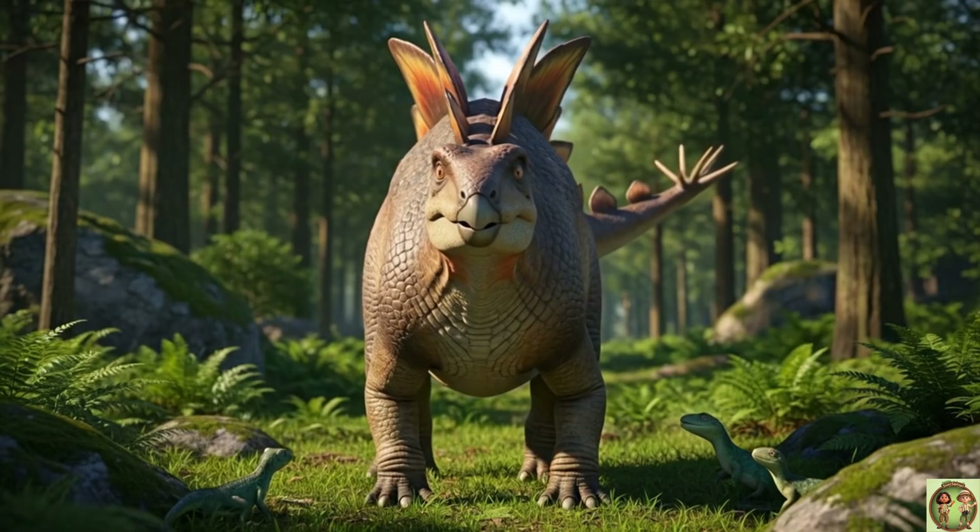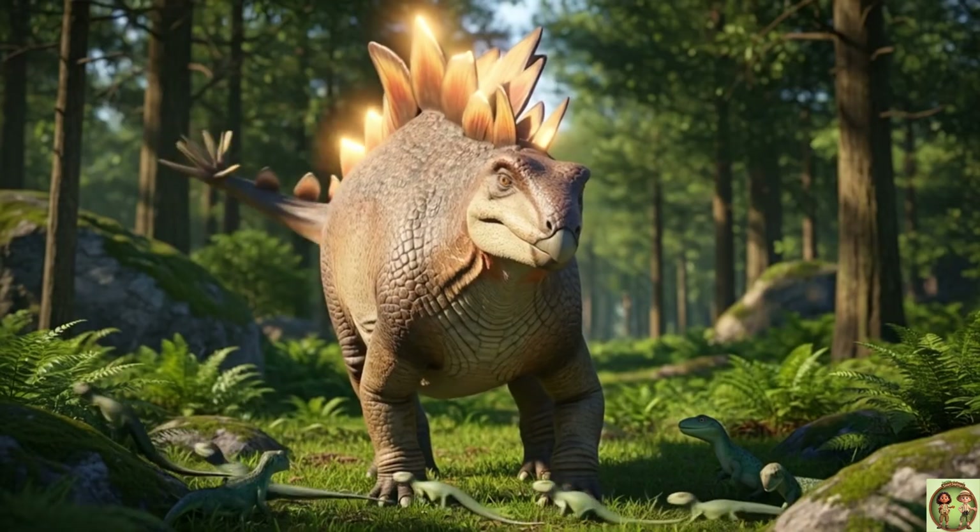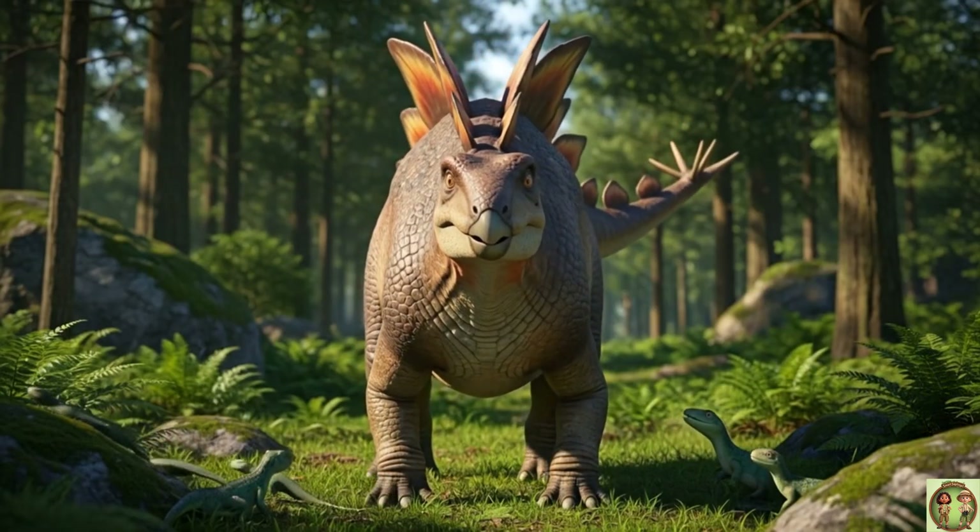Look at that spiky tail! Called a thagomizer, it kept Stegosaurus safe from hungry predators!